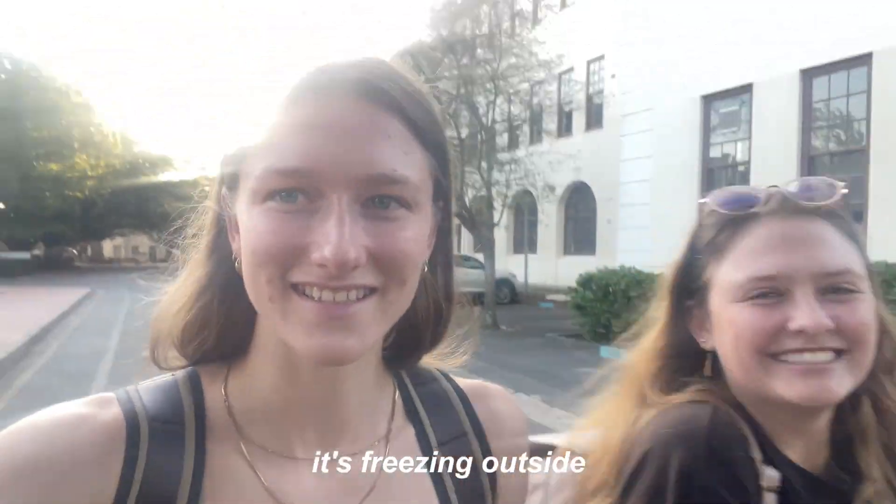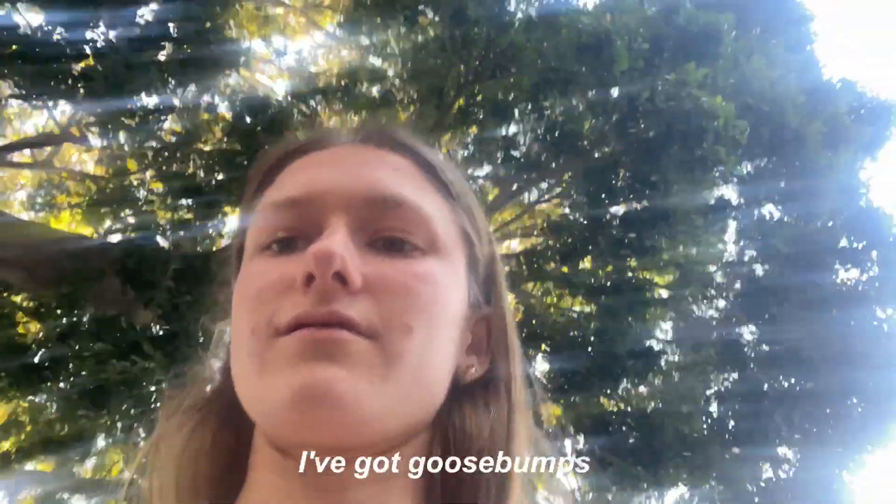It's freezing outside — I've got goosebumps.